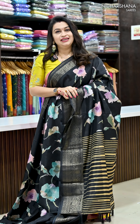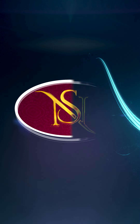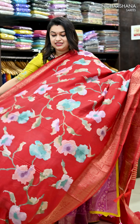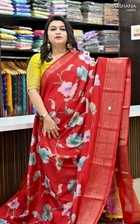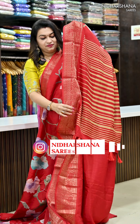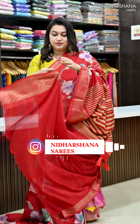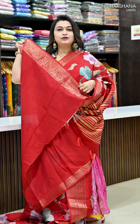Let's move on to the colors in this. That's the beautiful second shade in this catalog — beautiful red color. And that's the beautiful printed pallu and matching blouse piece for this sari.